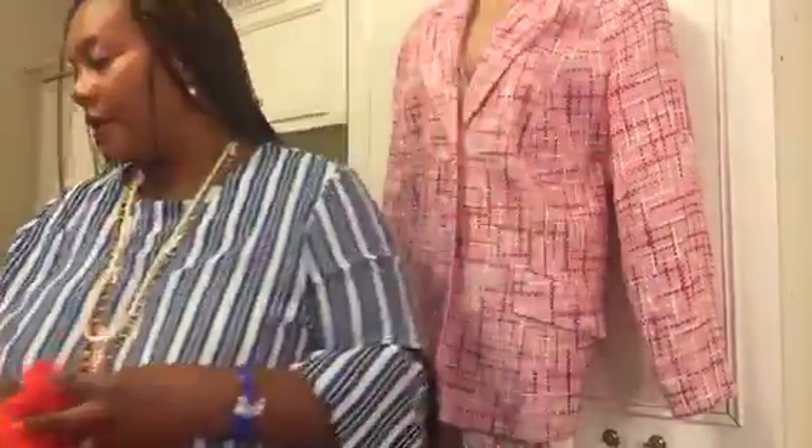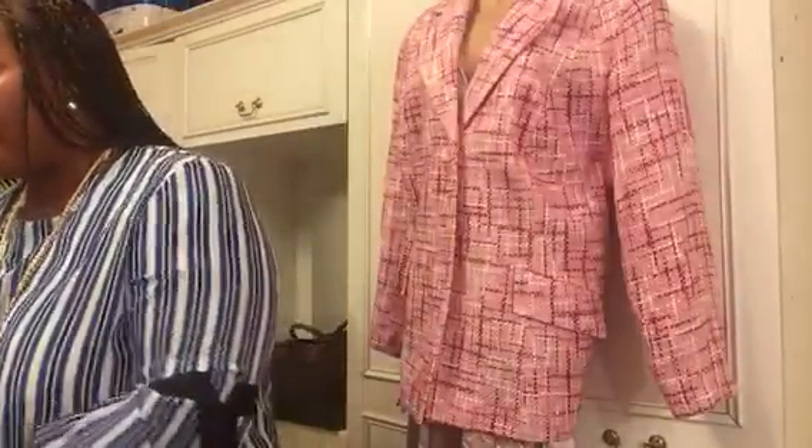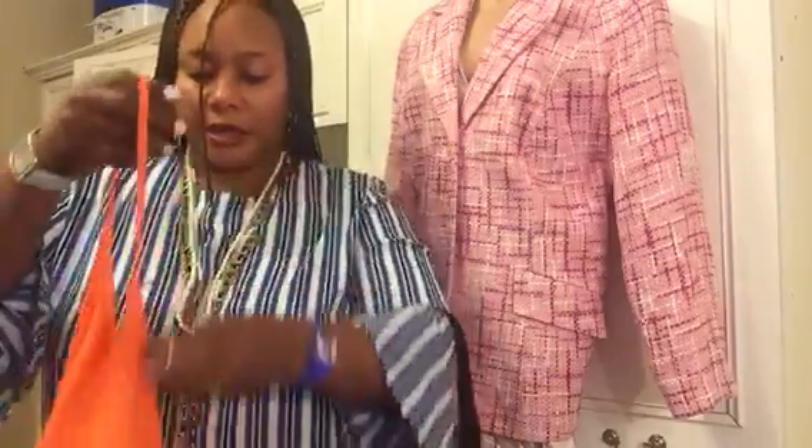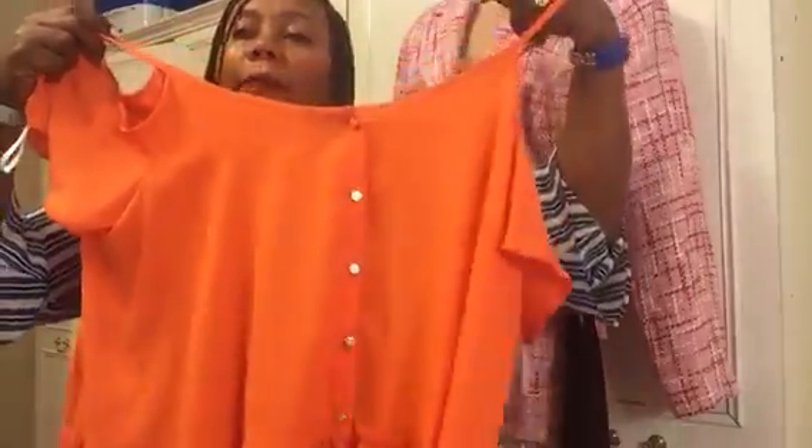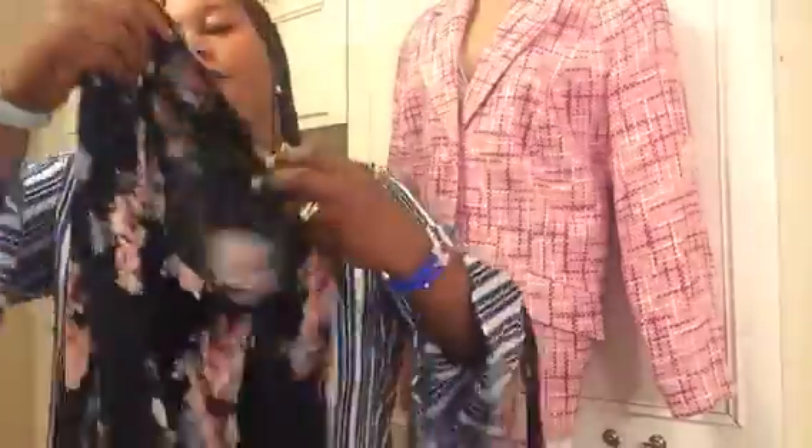Next is another orange top — it's a cold shoulder pretty little top. This one was brand new. I'll be a bit quick because I have a lot more to show.